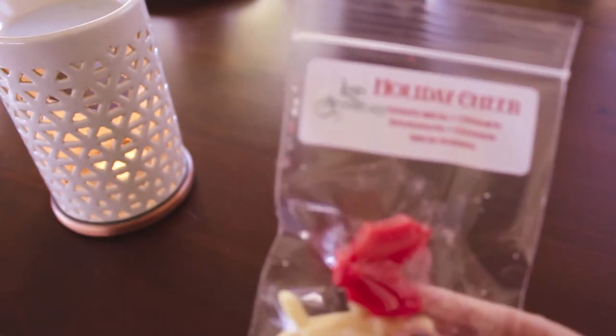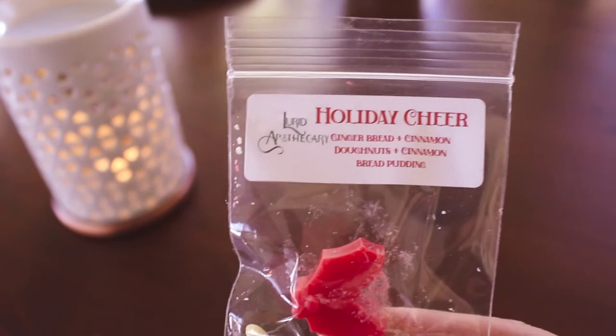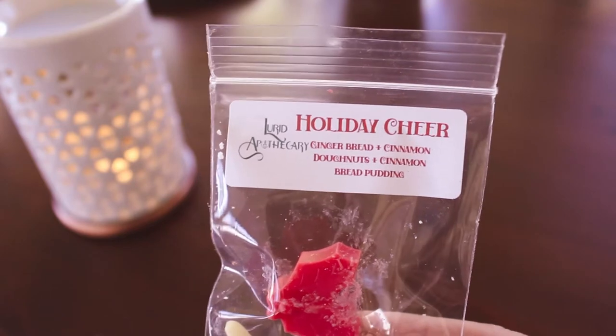I'm still getting used to recording back in this back room — I guess it would be helpful if I had like another chair to sit stuff on. Okay, so the first sample here is Holiday Cheer — this is gingerbread, cinnamon donuts, and cinnamon bread pudding. I don't think this is one that I picked up.